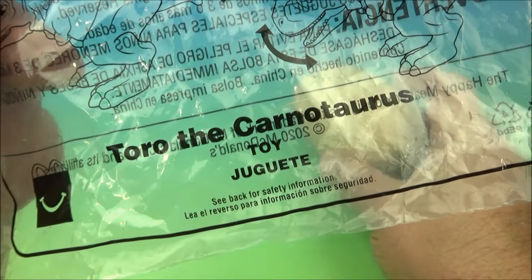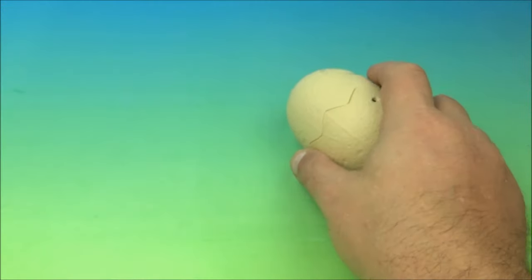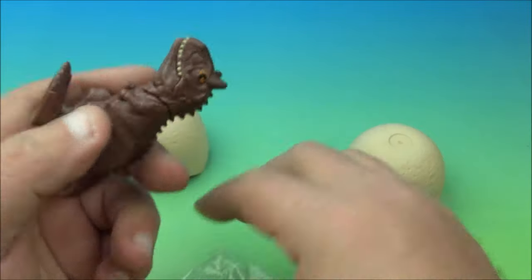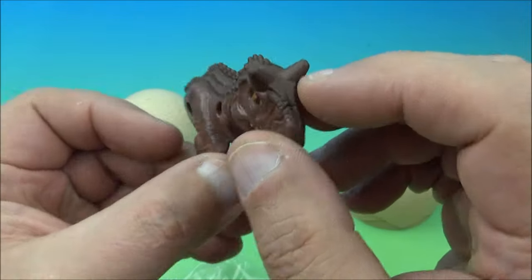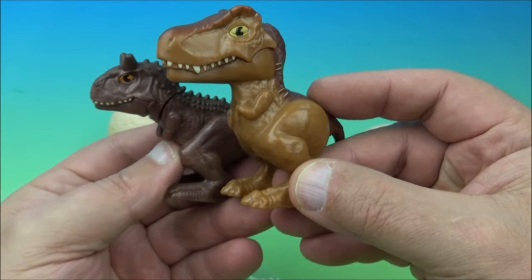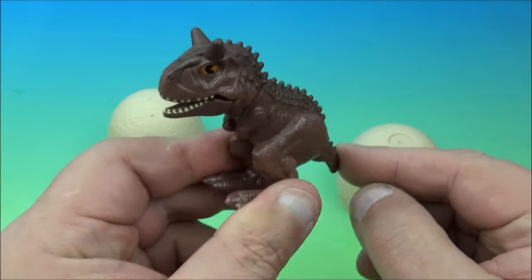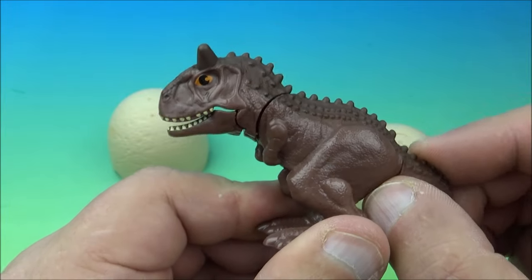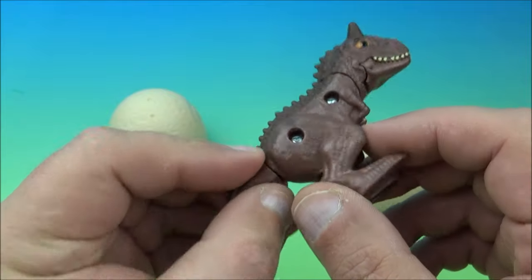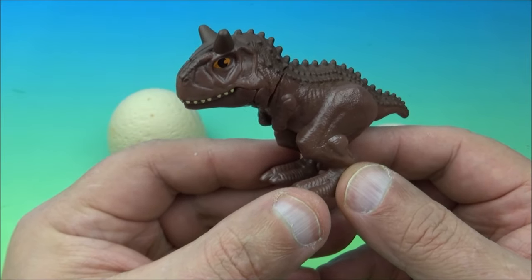Number seven is Toro the Carnotaurus. Opening it up — it's got a T-rex vibe with two little horns and is a bit darker. Doing a side-by-side comparison, the T-rex is definitely a little bit bigger. Toro has the same spring-loaded tail, mouth, and bobbing head gimmick — also a hollow foot and a solid foot. Very cute.